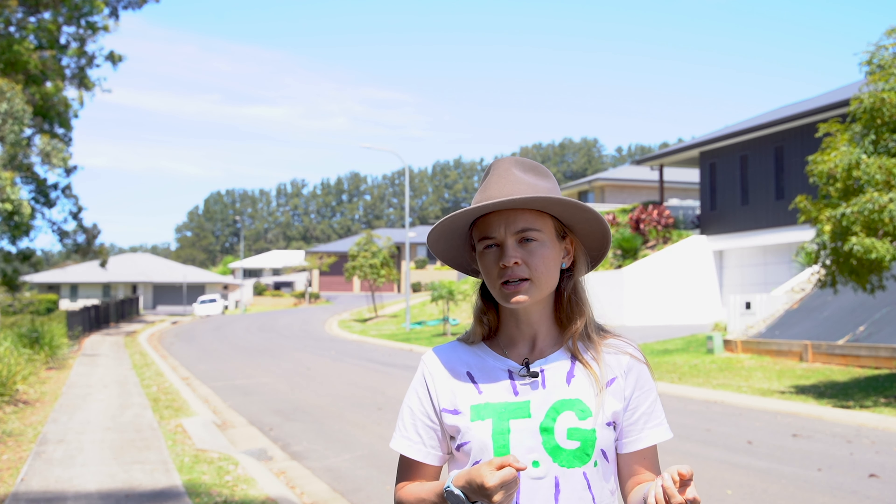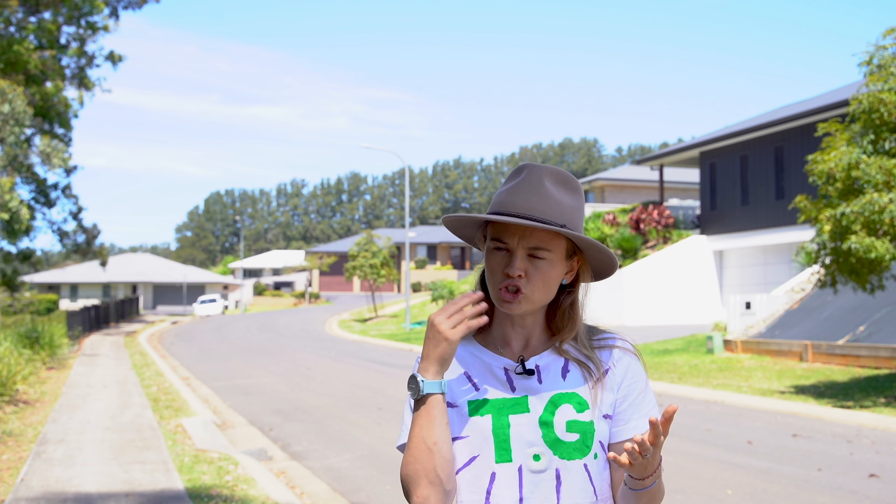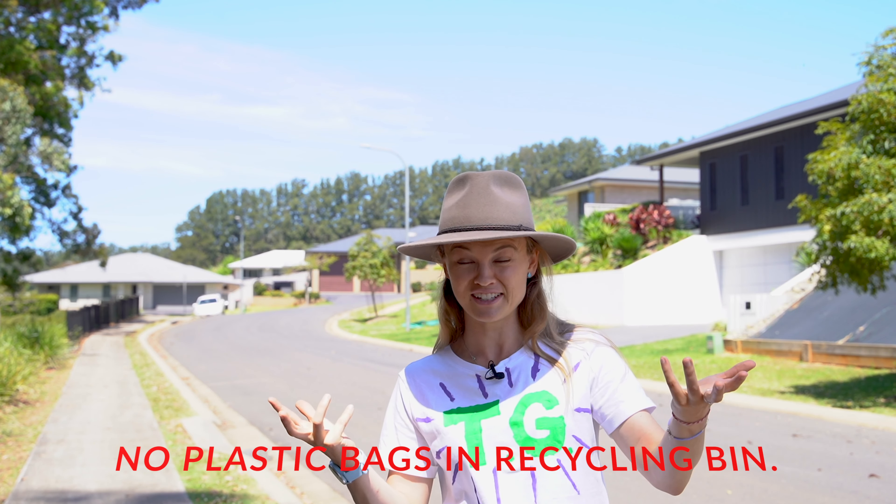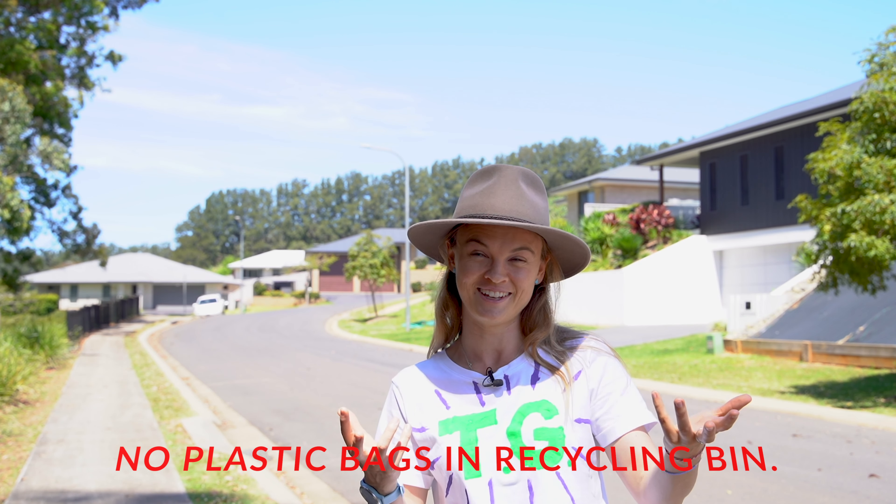A little tip with your recyclables: when you have items that you know definitely can go in the yellow bin, please don't put them in a plastic bag, because that completely defeats the purpose of putting it into the recycling bin.